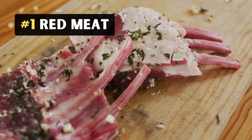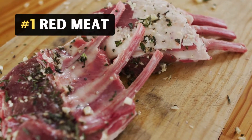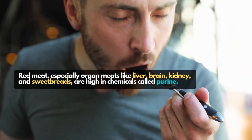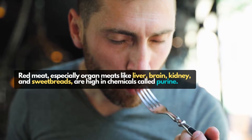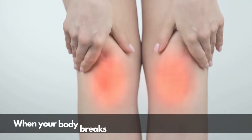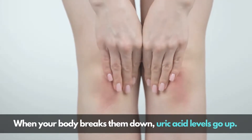1. Red Meat. Red meat, especially organ meats like liver, brain, kidney, and sweet breads, are high in chemicals called purines. When your body breaks them down, uric acid level goes up.